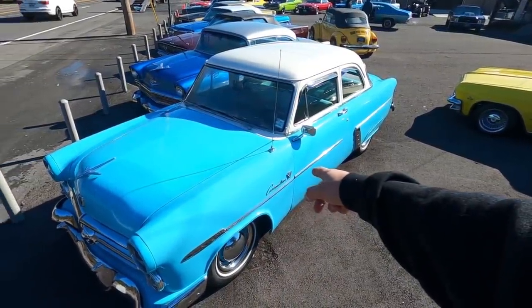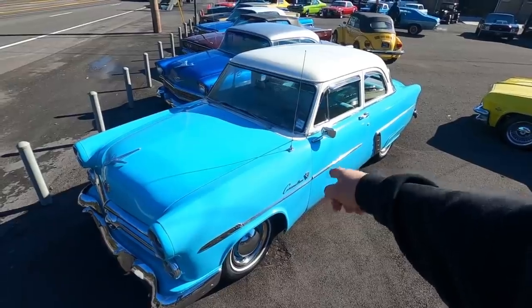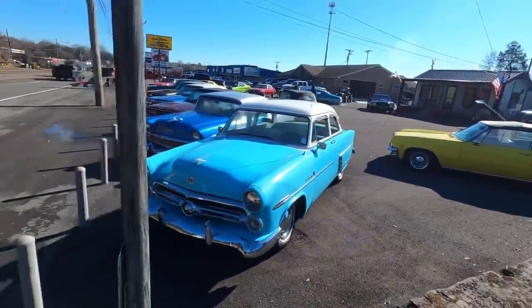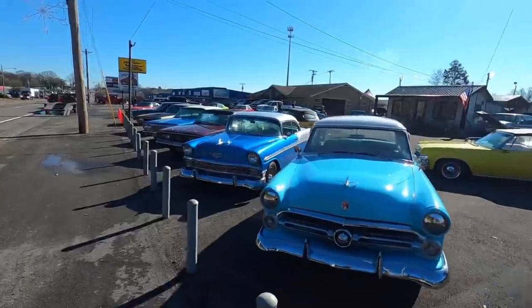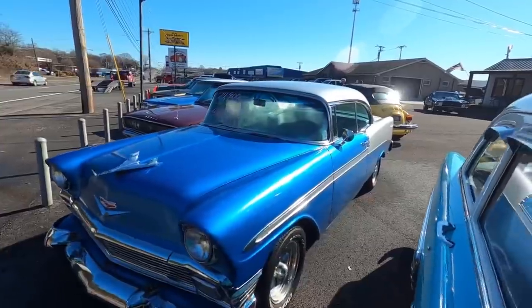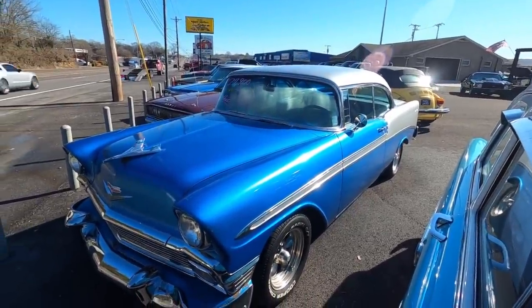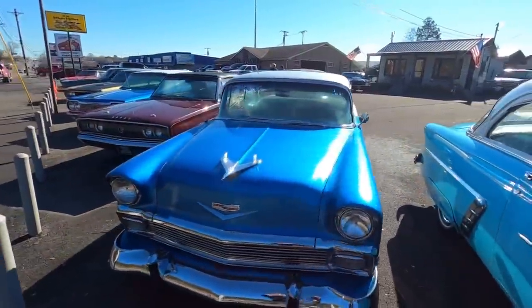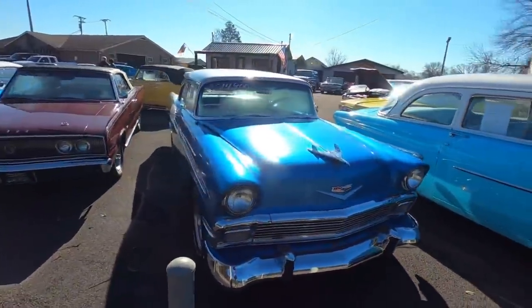This one right here is a 1952 Ford Custom, listed for $15,900. Coming up next to that one, a 1956 Bel Air — that's a four-speed car at $27,900. It's got the hold on the windshield. Somebody is currently trying to pick this one up.